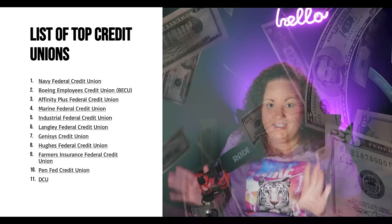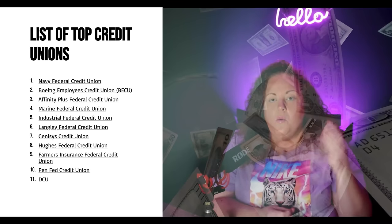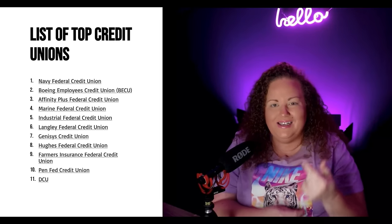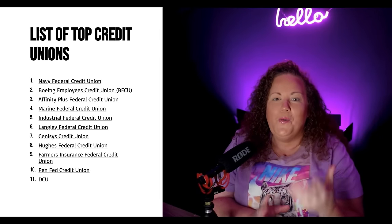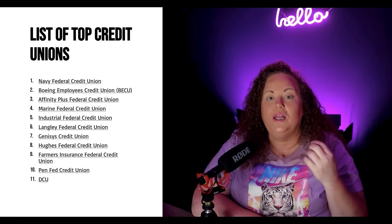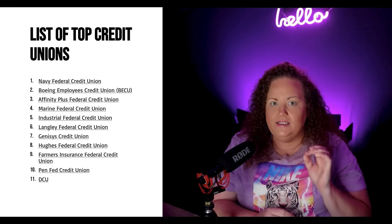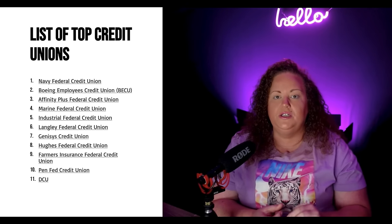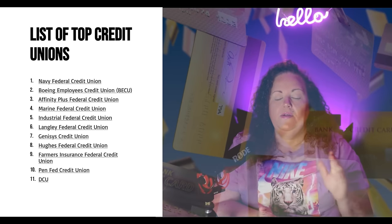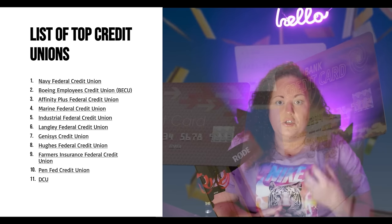Let's get into the nitty gritty because that's why you guys are watching the video. I'm going to give you the top 11 credit unions before we go any further. These are 11 credit unions that you absolutely need to get, or at least a few of these, because these are places where you can do the pledge loan hack, get secured loans, and do certificate accounts.